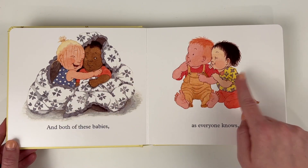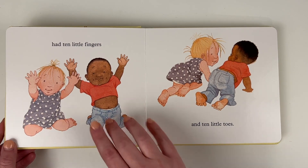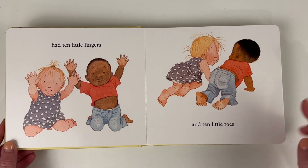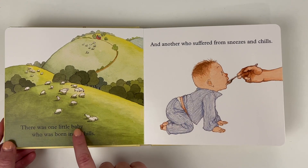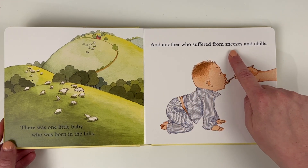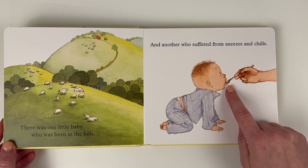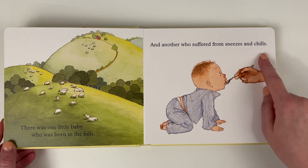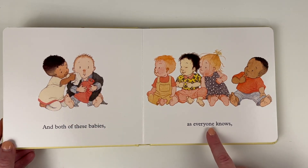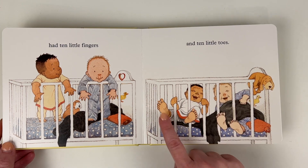Now there are four babies — one, two, three, four. And both of these babies, as everyone knows, had 10 little fingers and 10 little toes. There was one little baby who was born in the hills. And another who suffered from sneezes and chills. He's sick — look at his little nose, he's having to take medicine. Have you ever had to take medicine when you were suffering from sneezes and chills? And both of these babies, as everyone knows, had 10 little fingers and 10 little toes.